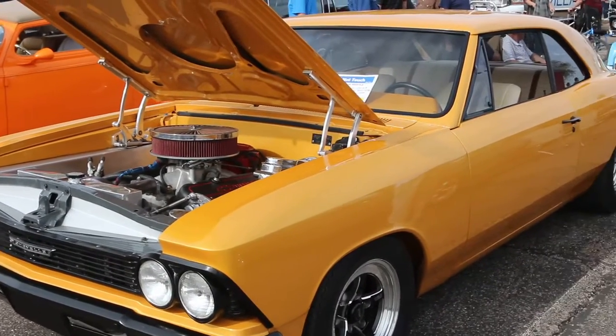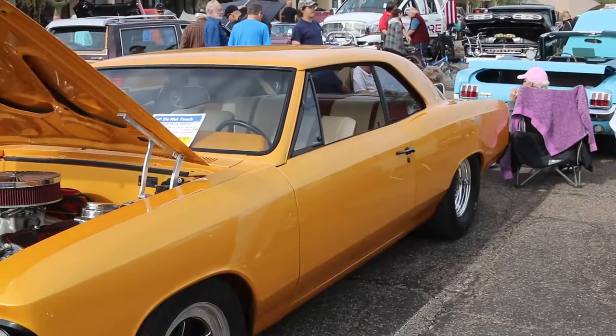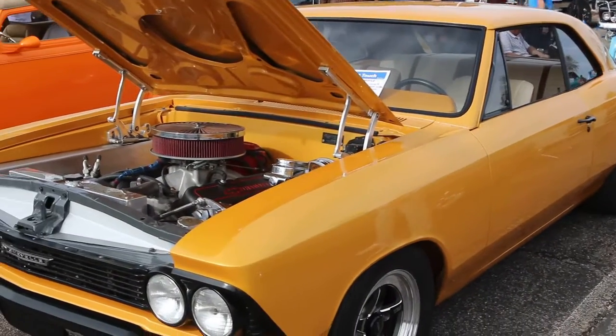There's a nice Chevelle — I'm thinking this thing will get it on. Yeah, he's got a heck of a motor in it.